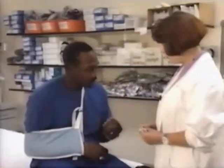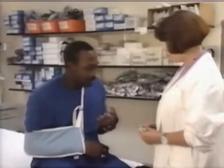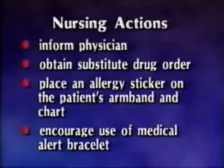The patient responds that he had Demerol when he dislocated his knee in a football accident last year, and shortly thereafter had chills, felt hot all over, and developed a rash. What does the nurse do now? The nursing actions at this time are to inform the physician of the past reaction, obtain a substitute drug order if indicated, place an allergy sticker on the patient's armband and on his chart, and encourage the patient to obtain a medical alert bracelet.